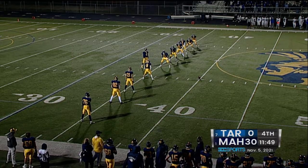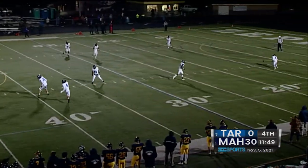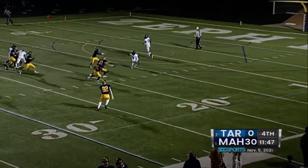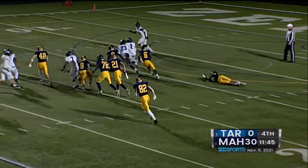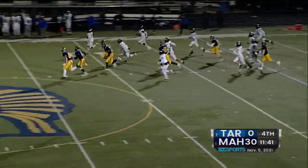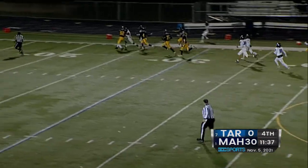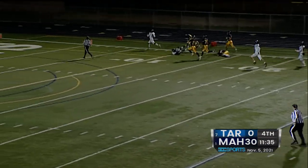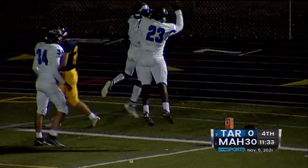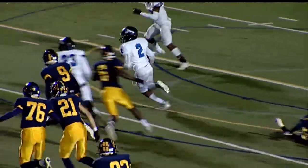A little bit of a different look on the kick return this time — expecting something shorter. It'll be past Hawkins. Hawkins will have to field it inside his own ten. Hawkins looking to reverse direction — Hawkins still has it, and Hawkins across midfield. Hawkins still going — Hawkins all the way for a Tartan touchdown! A 96-yard touchdown kickoff return for Jesse Hawkins.